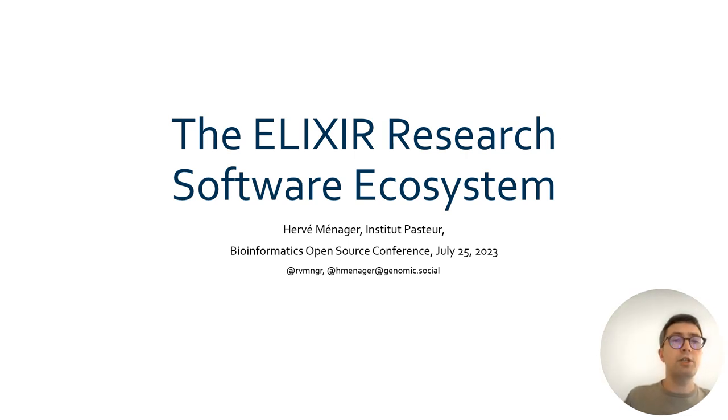Hello, my name is Hervé Nagy, and I work at the Institut Pasteur. I am also leading the Elixir Europe Tools platform, together with Salvador Capella from the Barcelona Supercomputing Center, and Björn Groening from the University of Freiburg. I'd like to thank the BOSS Program Committee for giving me the opportunity to present this project, the Elixir Research Software Ecosystem.